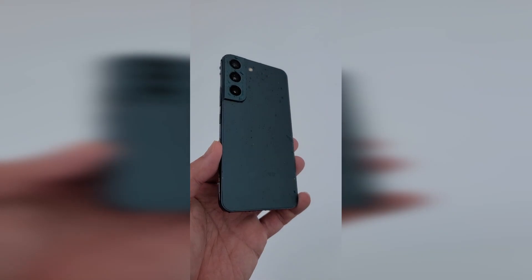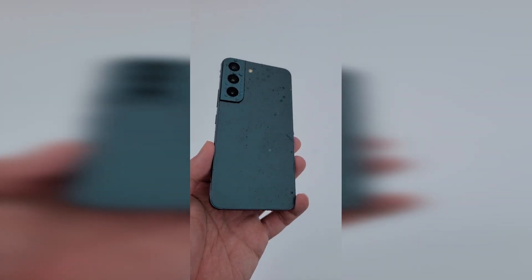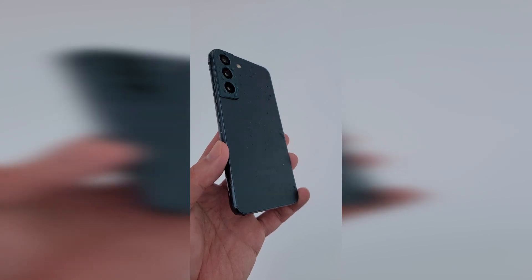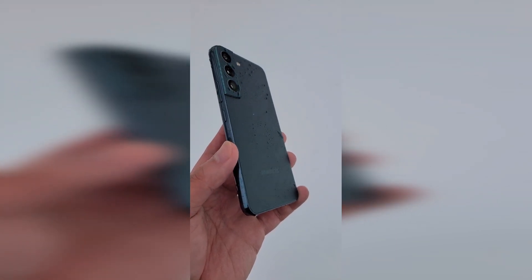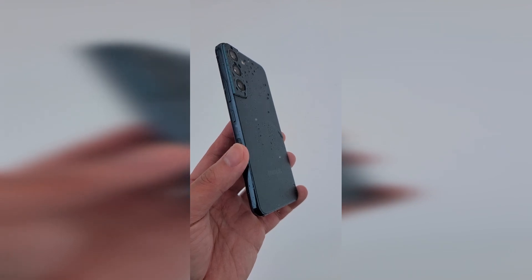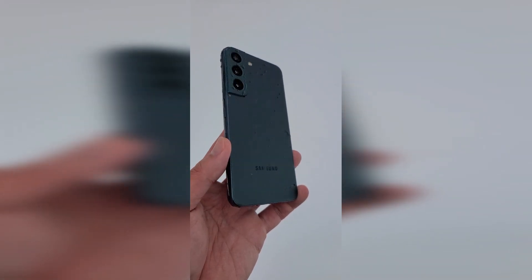Today I'm going to be reviewing the Galaxy S22 one year later. I'm going to talk about the base model that released at $800. I typically don't like to spend more than $1,000 for phones, so I usually go for the lowest tier option. $1,000 is too much for smartphones — you can get a lot of really good deals within the $500 to $800 range.